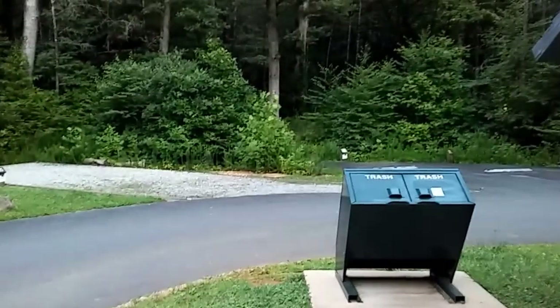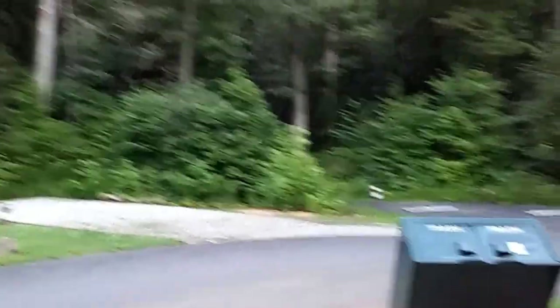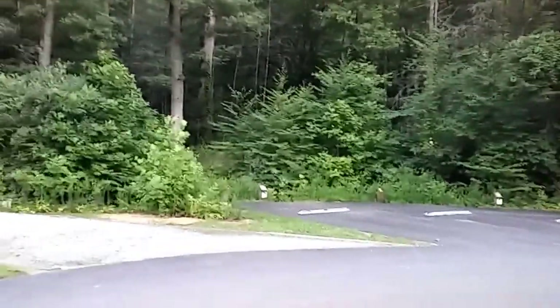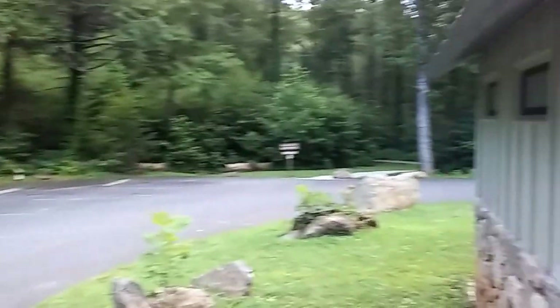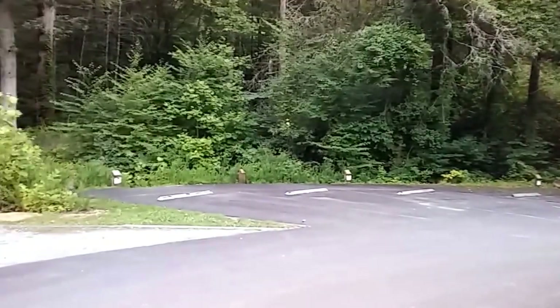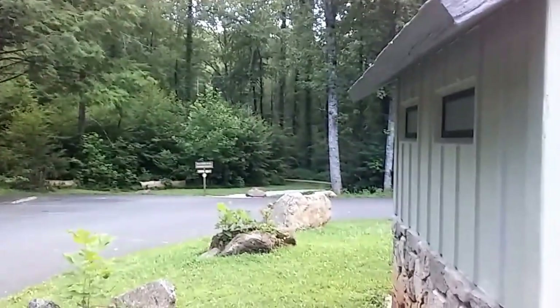Over through that way there's some trails, and that's like the campground swimming hole. I'll take you over there in a little bit to let you see it. And down that way leads to more campsites. You can rent them and park the car here and pack your stuff in if you want to be more remote.